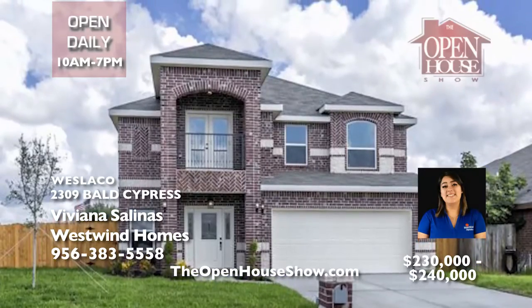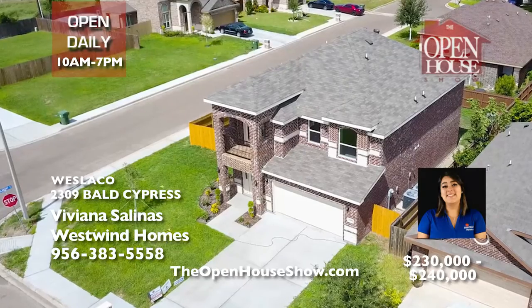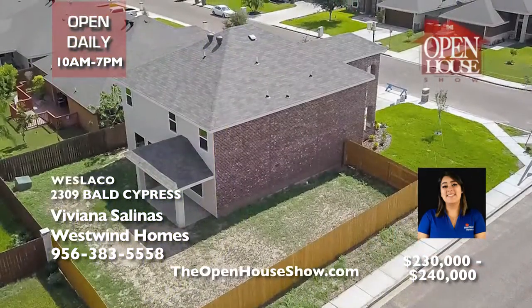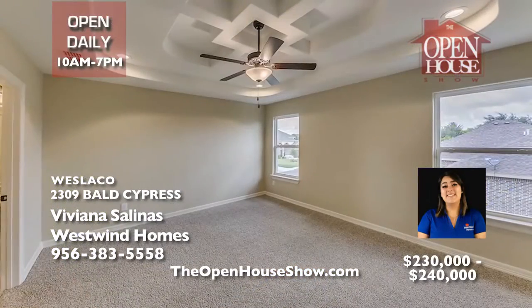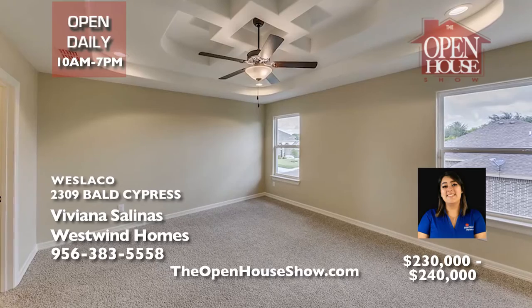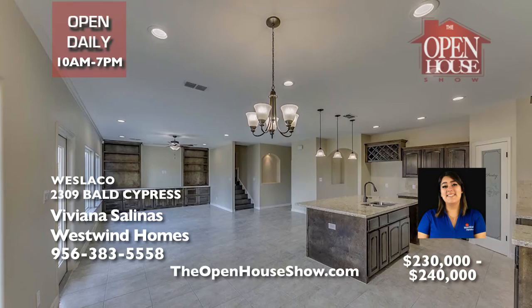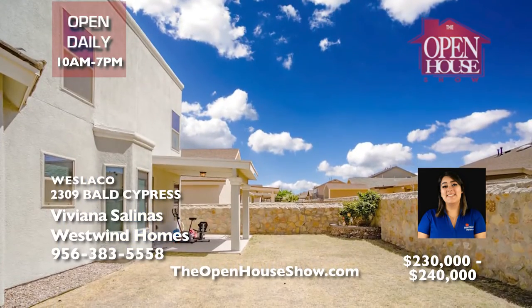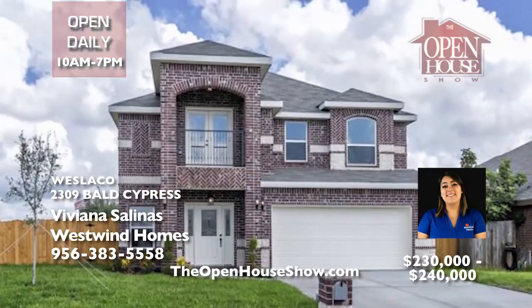Westwind Homes presents this newly built four-bedroom, three-and-a-half-bath luxury home in a gated community. Midpoint Estates is conveniently located within minutes of Expressway 83 and close to golf courses, a major sports complex, and outstanding schools. This beautiful home has over $26,000 of upgraded options, including a wine rack atop the refrigerator, laminate wooden floors, a garden tub, and so much more. Call today.